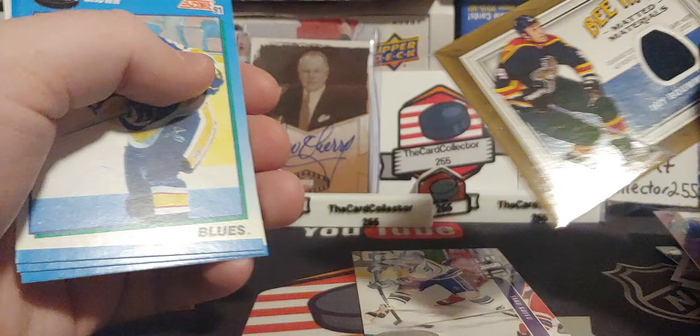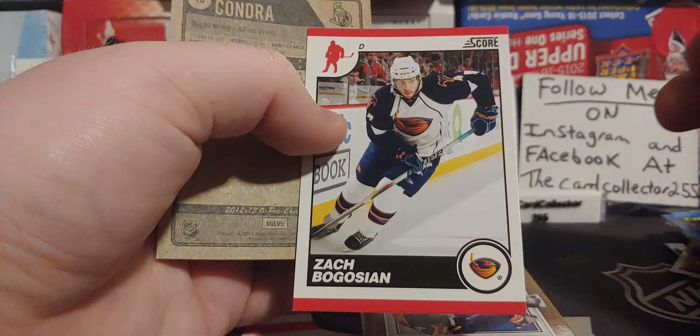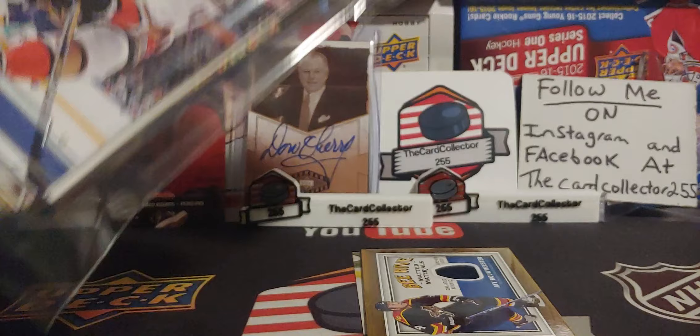And our jersey card is J-Bow Meester. So our first hit of these packs is a J-Bow Meester — Flames and St. Louis legend, also a legend in Alberta and the Medicine Hat Tiger alumni. We got a Chondra as well. Okay, next pack — let's see what we got here.